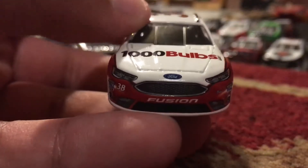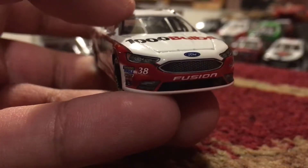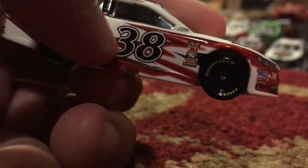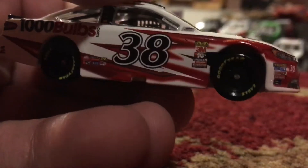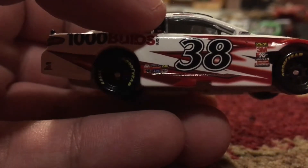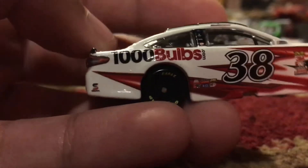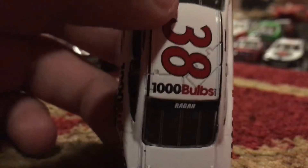We got the Ford Fusion number 38, and we got red stripes across that seem to zigzag in and out. There's also white in there, the 38 in black outlined in white. We got a couple of sponsors: Mechanical, 3M, Canon, Lincoln Electric, Flowmaster, 1000bulbs.com, Service - I forget what that sponsor is - and yeah, David Ragan 38.